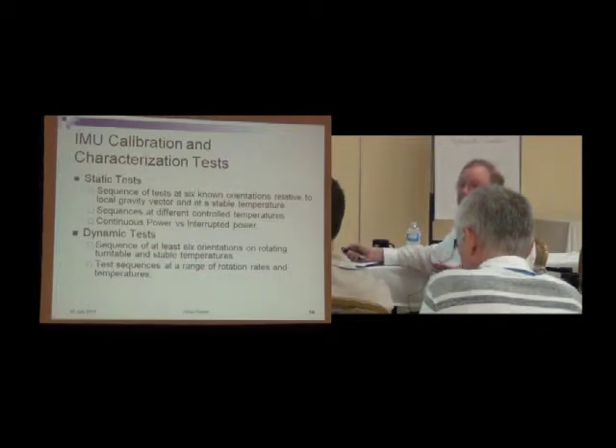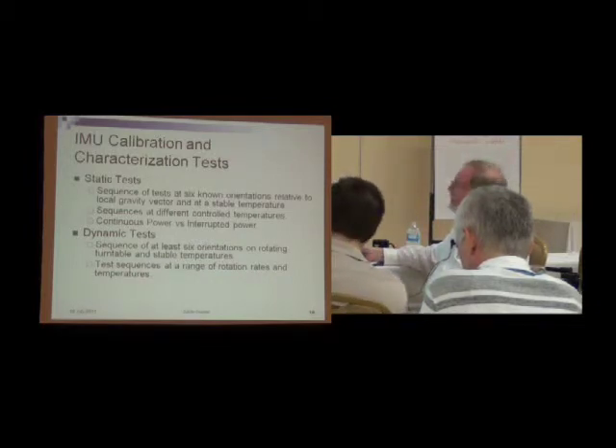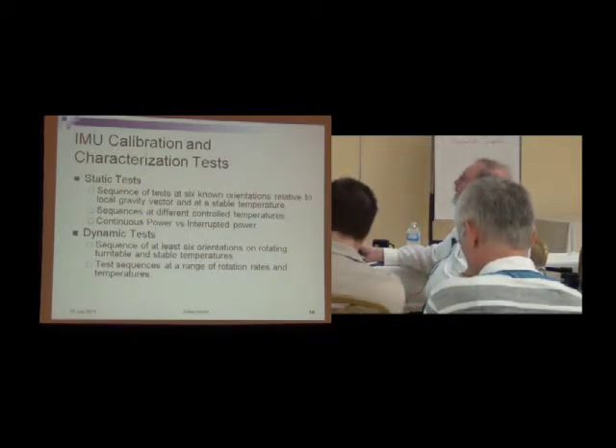So how do we figure out what these things are really all about? We can do static tests — a sequence of six known orientations, where we put it in a box and turn it every direction relative to the gravity vector. We do this at controlled temperatures, keeping the temperature constant, doing the six tests, then changing the temperature. We also look at turning the power off and back on to see if things change. We'll also do dynamic tests with at least six orientations on a rotating turntable at stable temperatures to find out the gyro scale factors, looking at a range of rotation rates and temperatures.